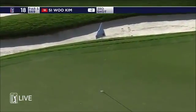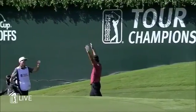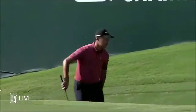Hello. Hello. Hello. The eagle has landed! Siwoo Kim — an eagle!